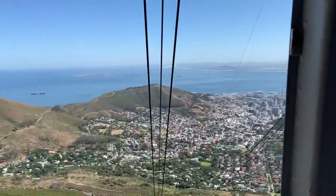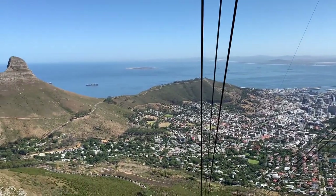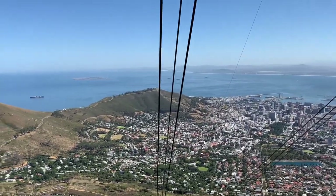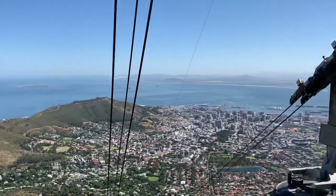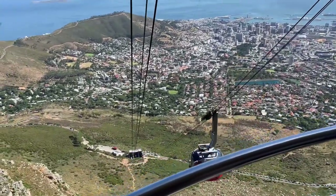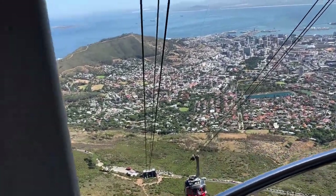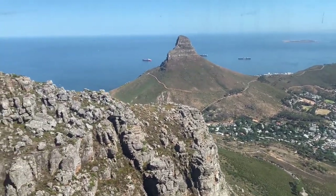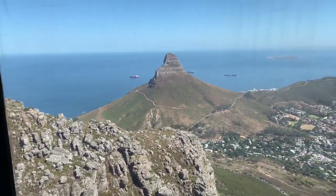That one on the left is Lion Head. Please don't forget to subscribe, comment and share. That is the transport — one is going up and the other one is going down, so they switch. People who want to go down use one transport and people going up use the other.